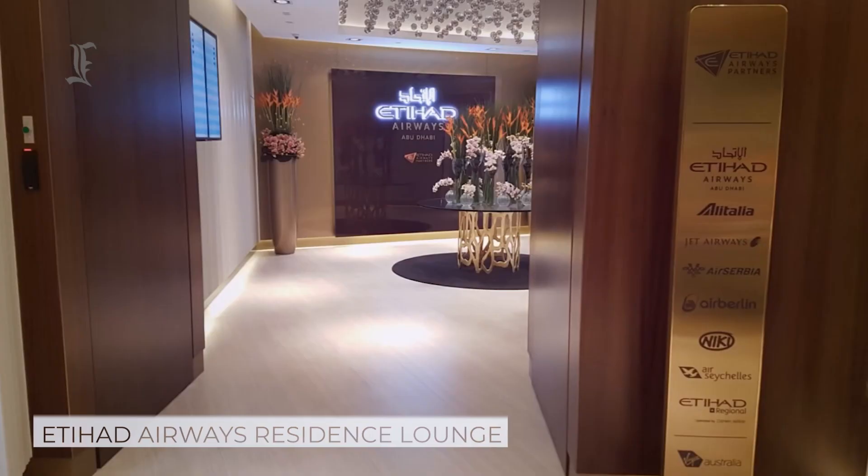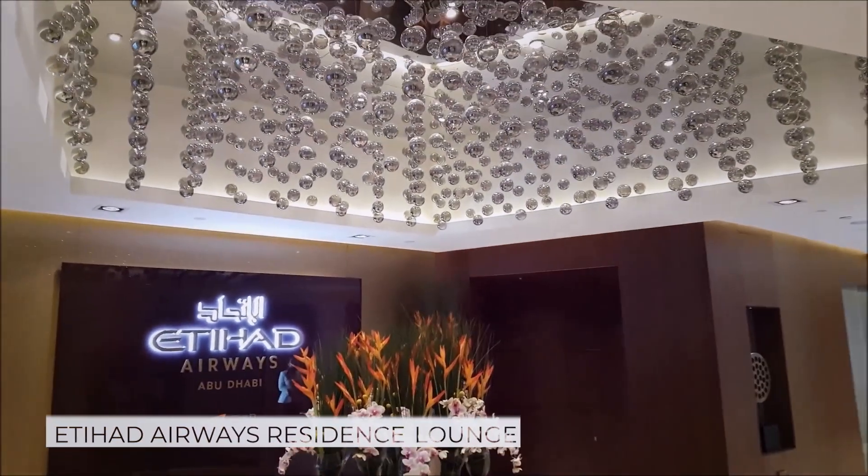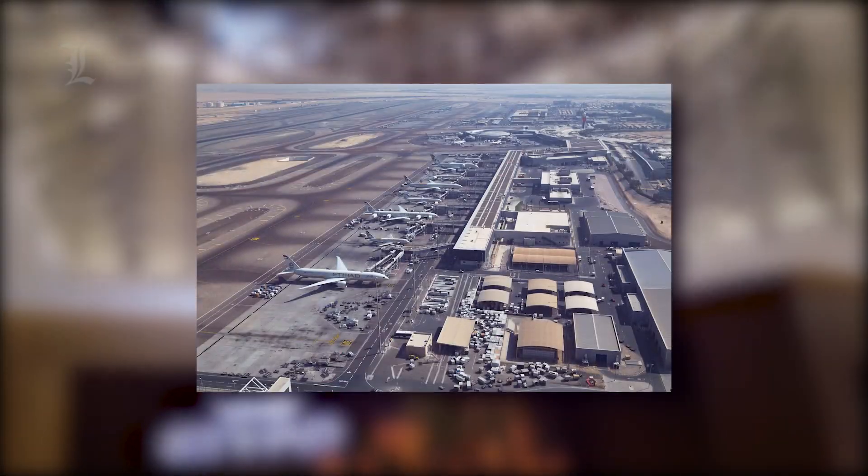The Etihad Airways Residence Lounge is actually located within Etihad Airways' main first-class lounge at Abu Dhabi International Airport.